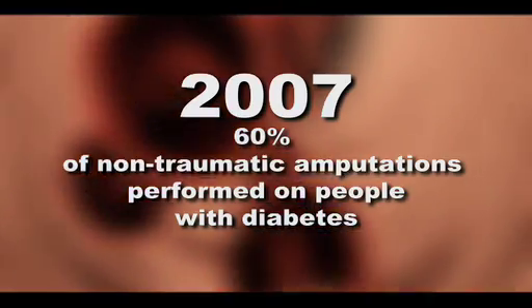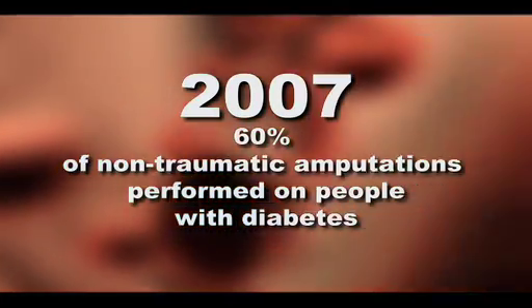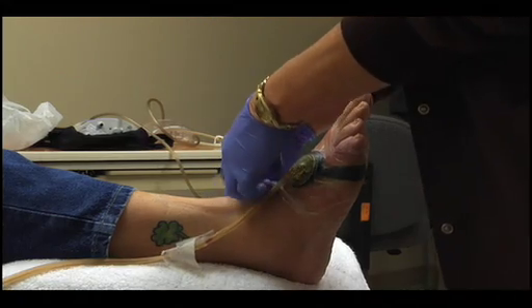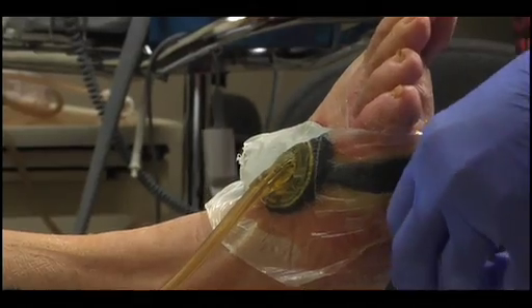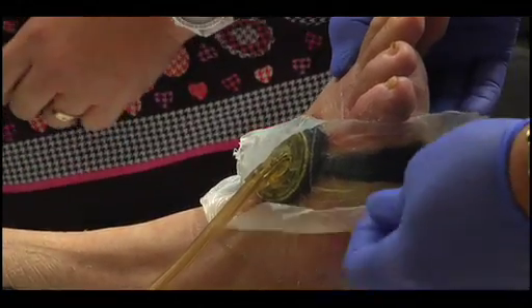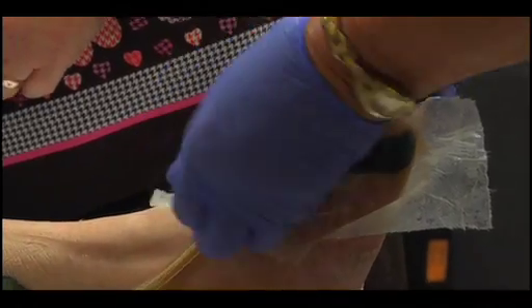In 2007, more than 60% of non-traumatic lower limb amputations were done for people with diabetes. But throughout the introduction of a comprehensive foot care program administered by a WOCNCB certified nurse, amputation rates can be reduced by 45 to 85%.